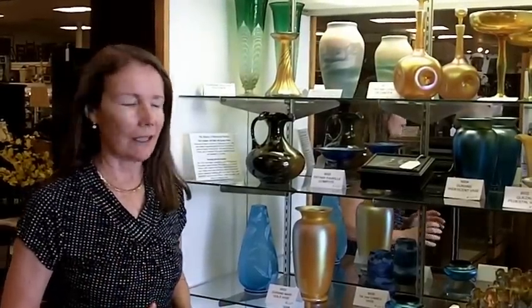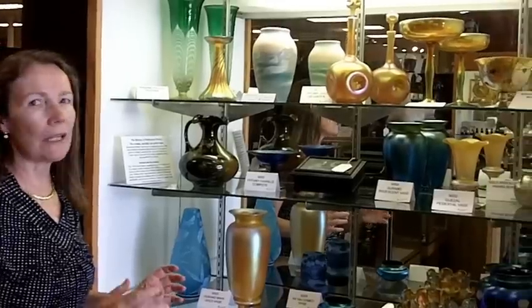Today I have some art glass to show you — this is the best we've gotten in a long time, and we're always looking. So if you have art glass that you're looking to sell, we definitely want to hear from you. This is a 45-year collection that the people just decided to sell.